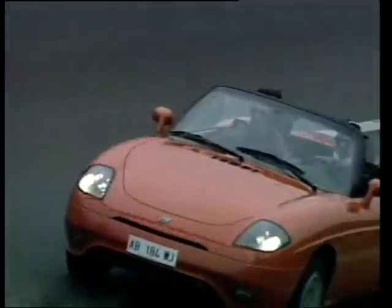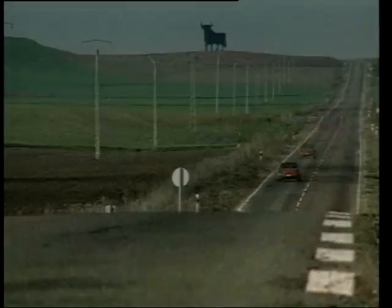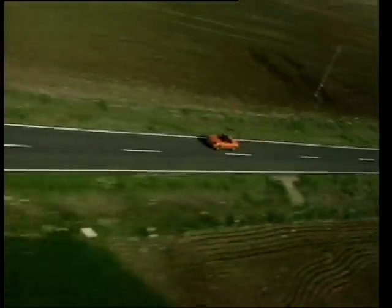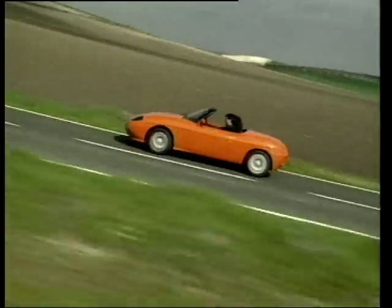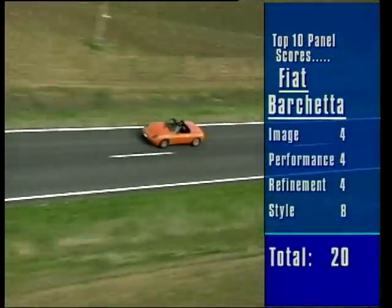And now for the downsides. It's only imported in small numbers in left-hand drive. Because of this, parts supplies can be a little slower than average. Hence, the pretty little Barchetta languishes so low in our Top 10. But in build quality and driving enjoyment, it's every bit as good as the MX-5, and has the advantage of being very distinctive due to the limited numbers on the roads.